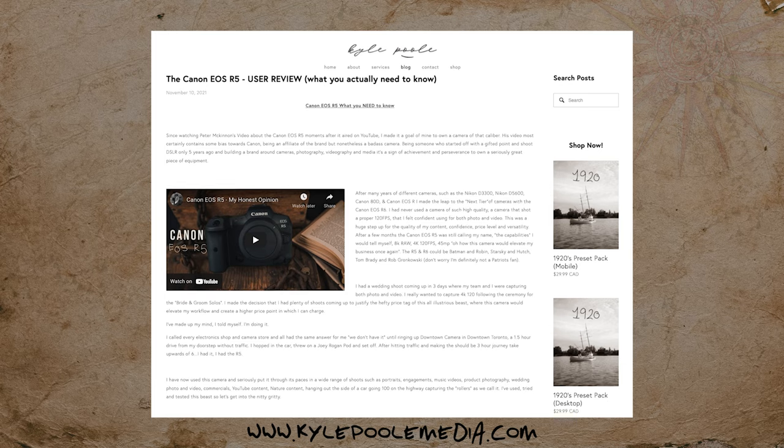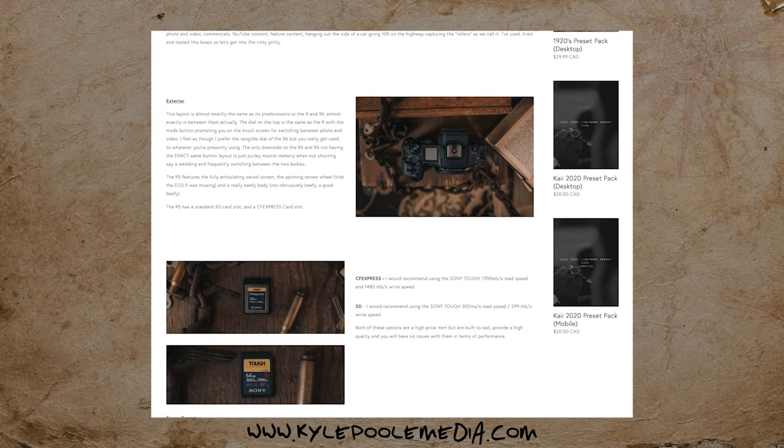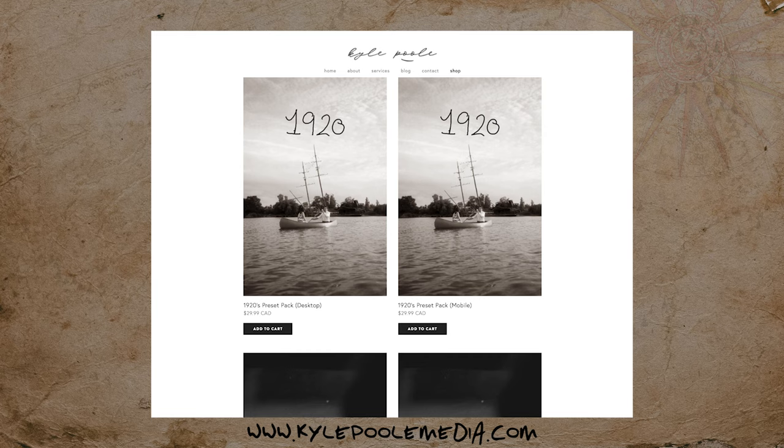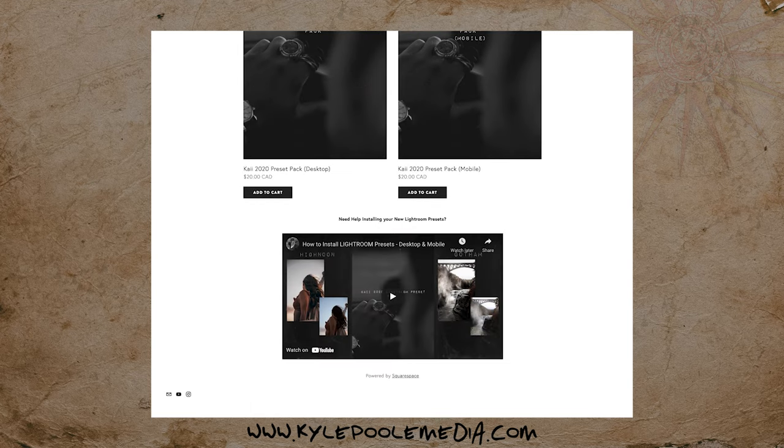If you haven't already, please like the video, subscribe down below, and turn on the bell so you can get notified for future videos. That way it helps the algorithm push this out to more people so we can create a bigger community of like-minded people who love cameras, gear, tech, and just overall business. Also feel free to check out my website, kylepoolmedia.com. It has a blog accompanied with a lot of the YouTube videos, such as the R5 video we just released, plus pictures and written text versions. We also have presets available on the website in mobile and desktop versions.